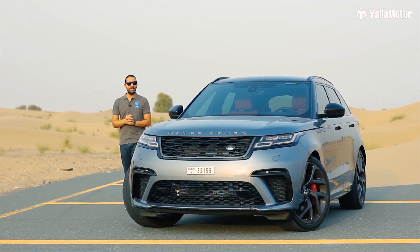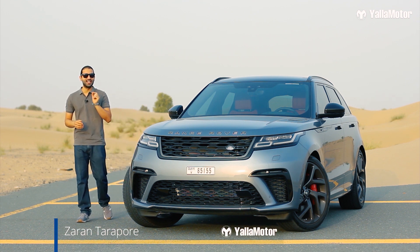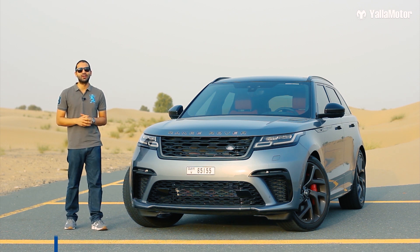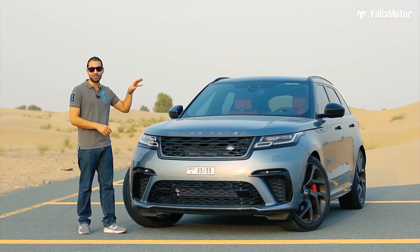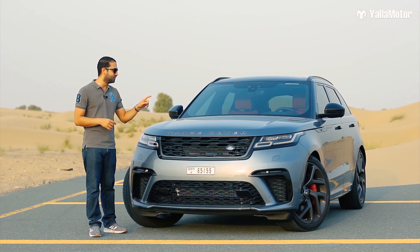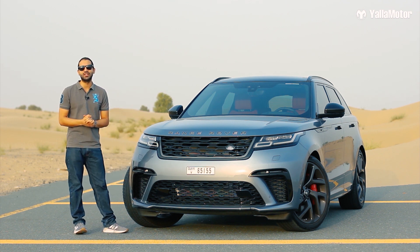This is the Range Rover Velar Special Vehicle Operations Autobiography Dynamic Edition. It has a very long name to remember, but keeping all jokes aside, this is the most powerful version of the Velar currently on sale, with the supercharged V8 under the hood.